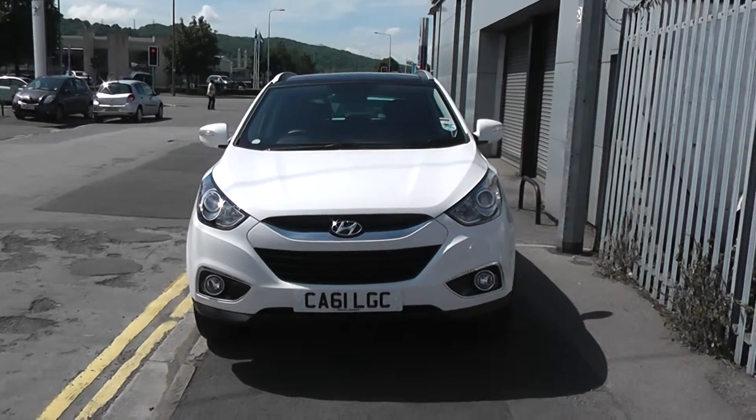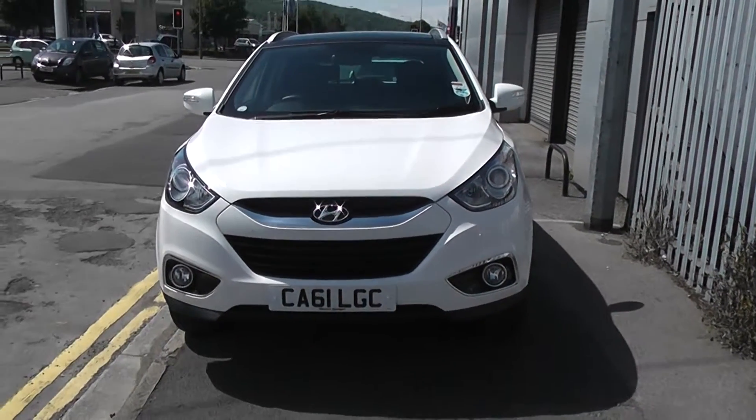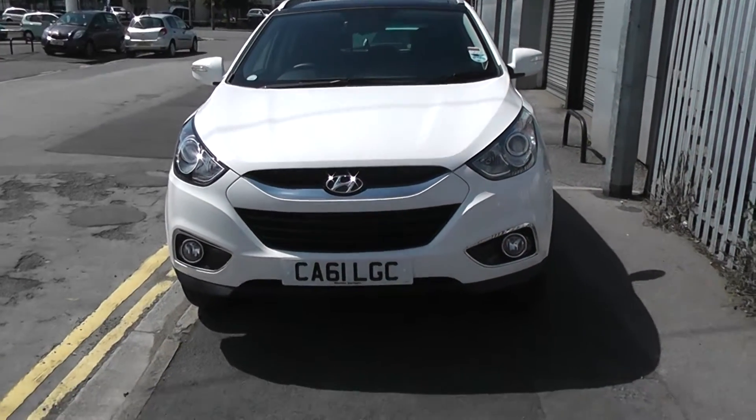Thank you for visiting Wester's Garage in Cardiff. Here we have a Hyundai iX35 four-wheel drive premium in white, registered to a 61 plate, so late 2011, early 2012. One of our demonstrators.